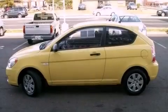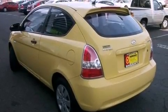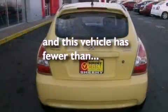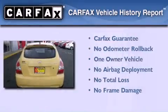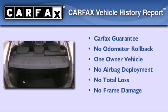Features include a low tire pressure indicator, a rear spoiler, rear curtain airbags, and this vehicle has less than 45,000 miles. This Hyundai has had only one owner and it qualifies for the Carfax buyback guarantee.